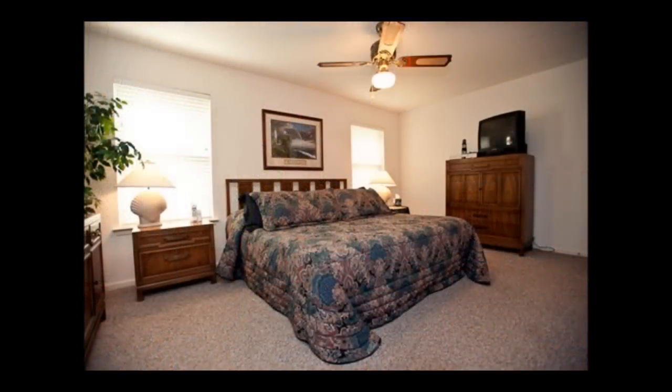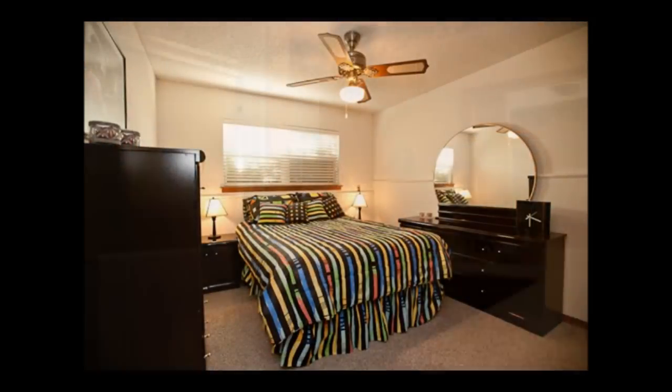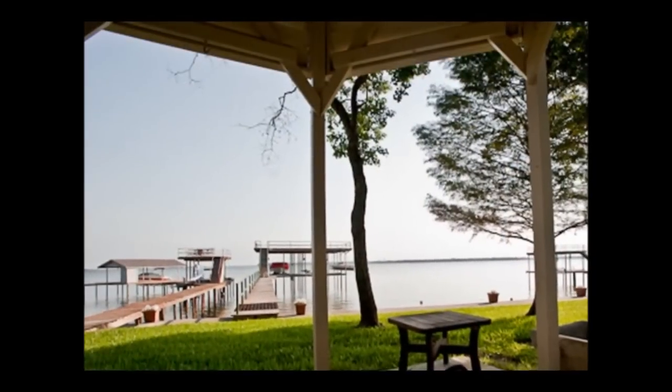When it comes to design, this four-bedroom, four-bath home provides plenty of privacy for guests with almost a second living area, yet is open to what lake living is all about.